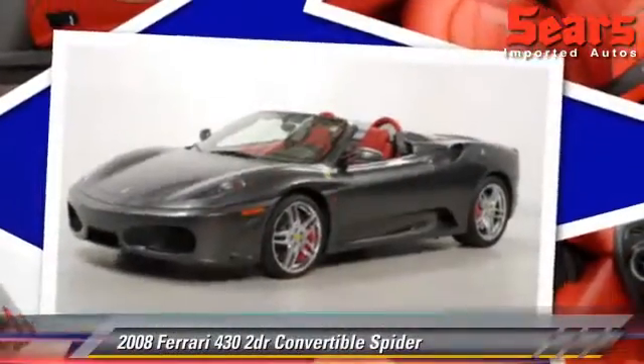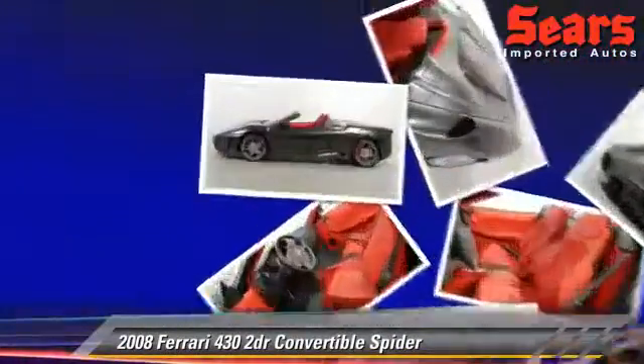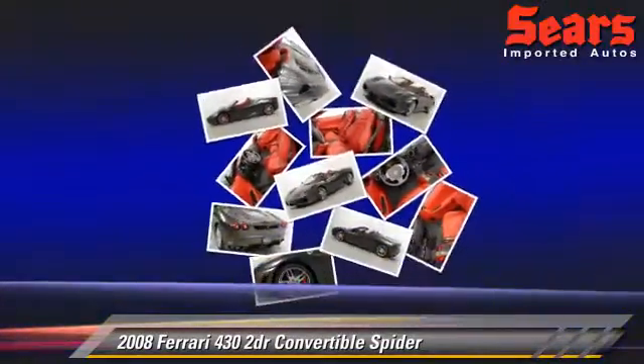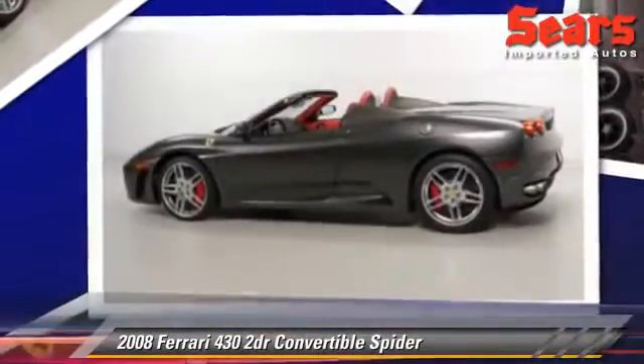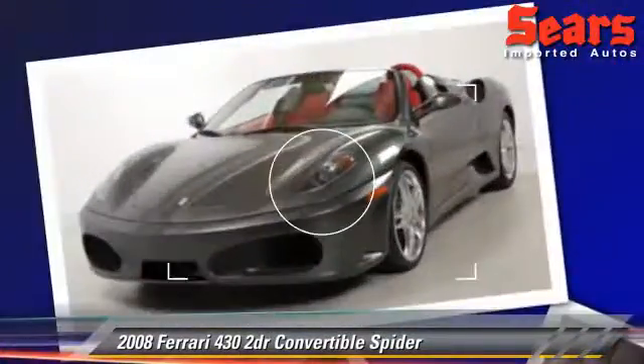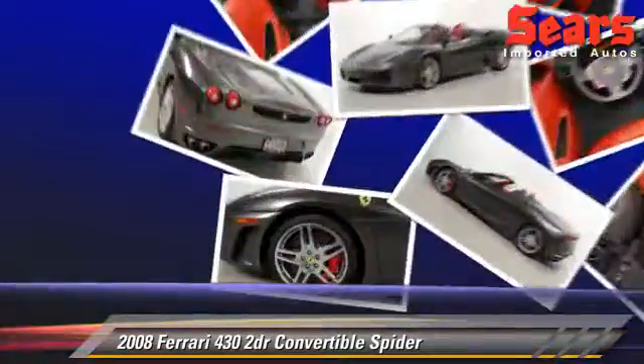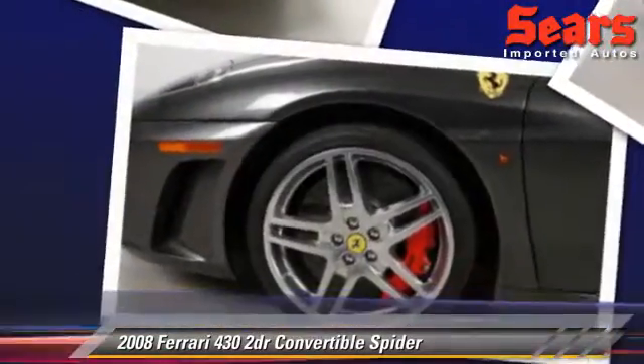The 2008 Ferrari F430, powered by an 8-cylinder engine. This convertible, with fewer than 15,000 miles on the odometer, is well equipped. This vehicle features power door locks, power steering, and tilt wheel.